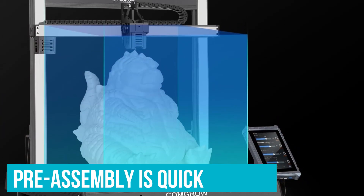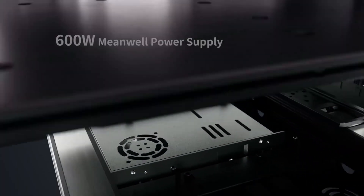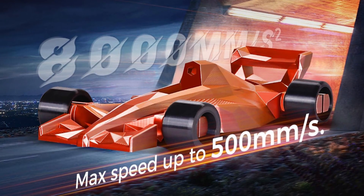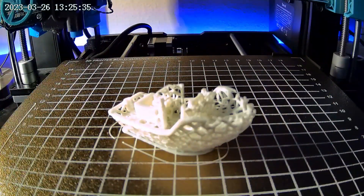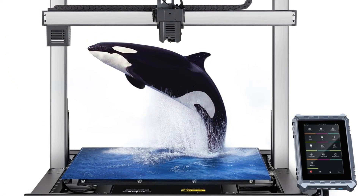Pre-assembly is quick too — arriving 95% pre-assembled, it takes about 15 minutes to set up, so beginners can skip the typical assembly headaches. When it comes to speed, we're looking at up to 500 mm per second, cutting print time significantly. Most printers max out at slower speeds, so if you're used to waiting hours for completion, the T500's 73% faster printing offers a noticeable upgrade.